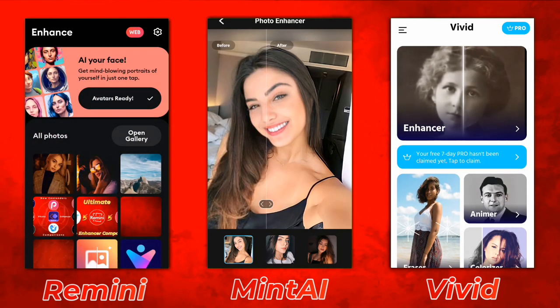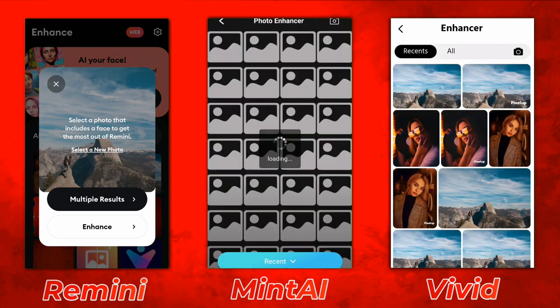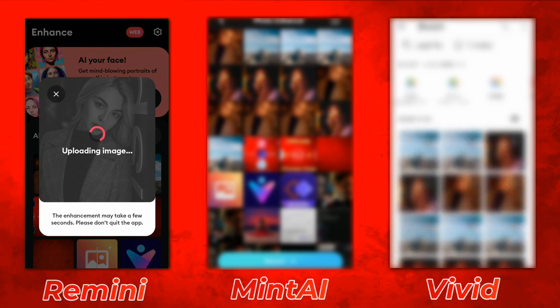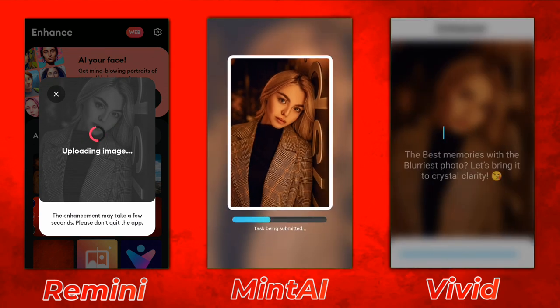Remini's user interface is no doubt really clear, to the point, and modern in comparison to others. MinTi's user interface is also updated, and the Vivid as well.